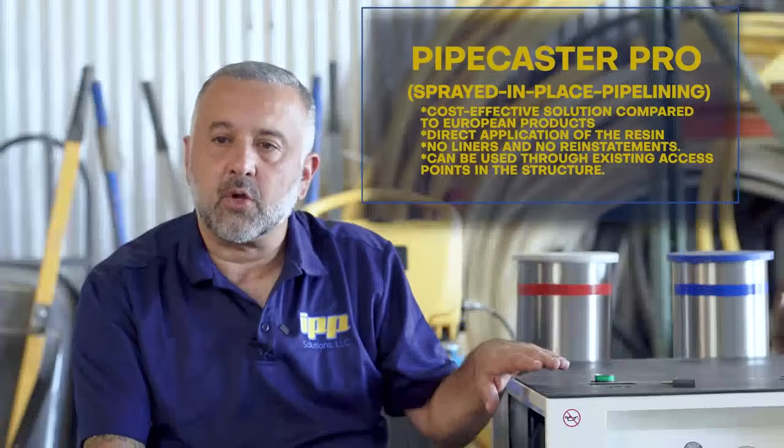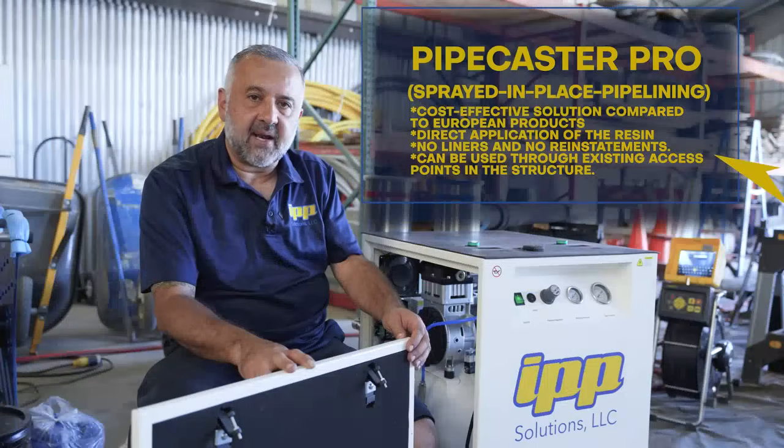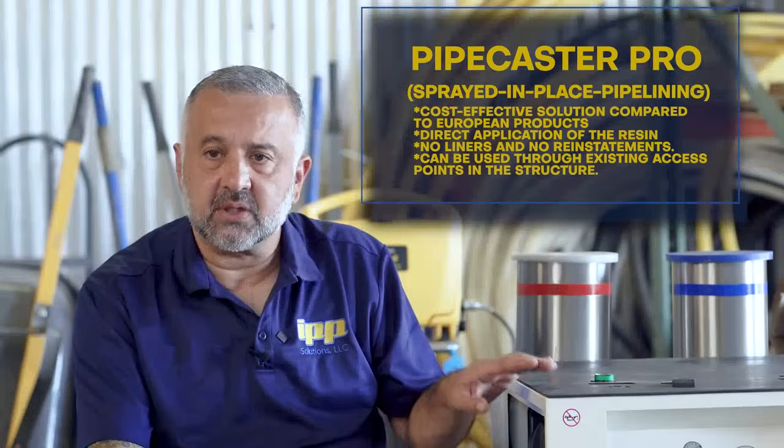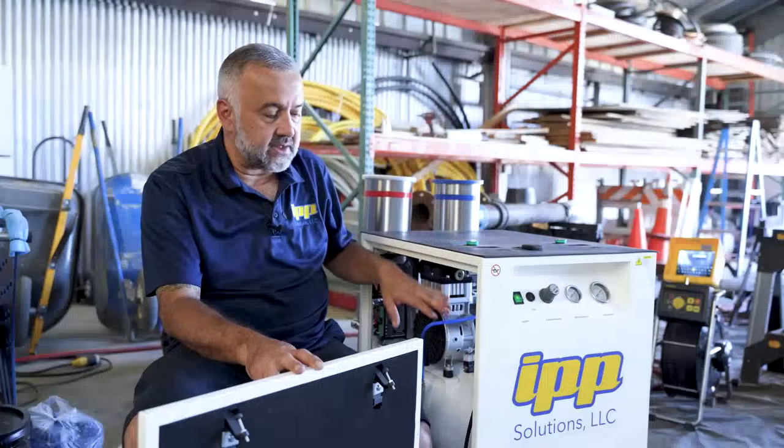This machine was built to be quiet. It has a very low noise coming out of it because it is padded. This will be good for residential, hospitals, clinics, any indoor facility. You will not be able to hear the sound of this compressor.